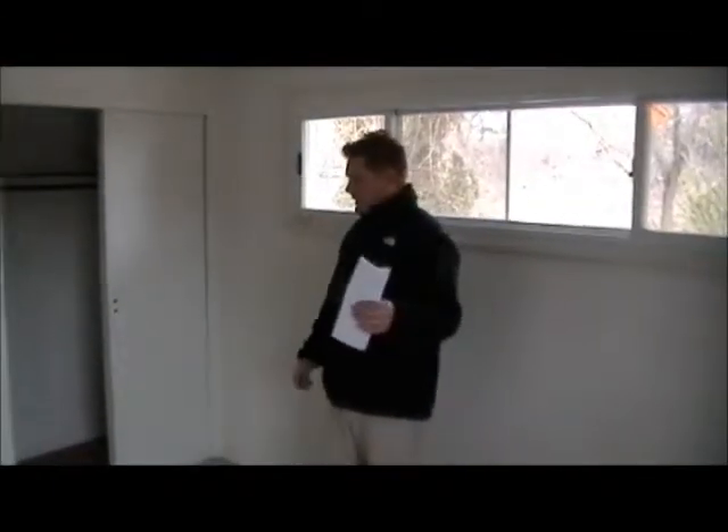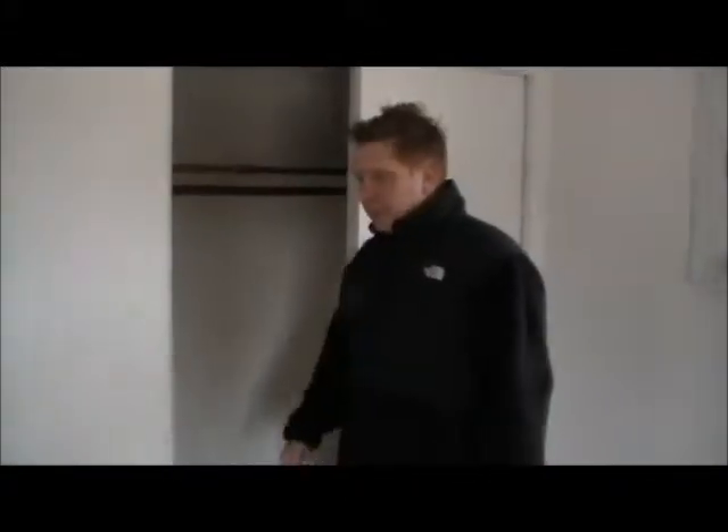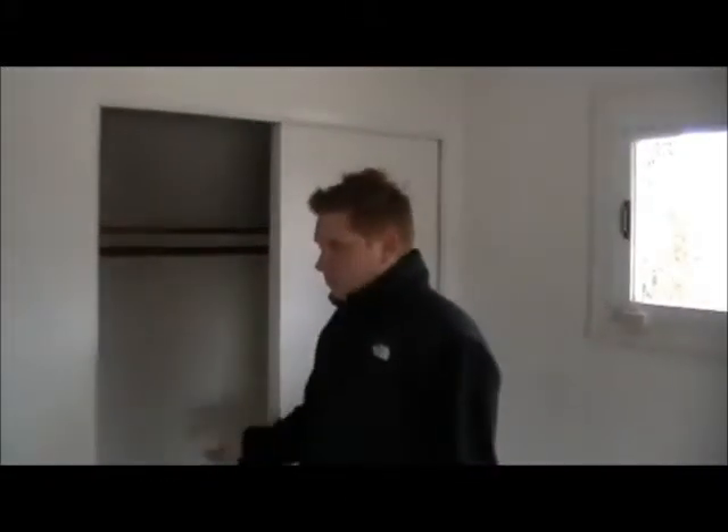This is one of the other bedrooms — it's pretty small, but I want to show you something in the closet here. There are hardwoods in here, and I don't know if that's an indication that there are hardwoods underneath all the carpeting, but there's a good chance there could be. Maybe all this carpet could be ripped up and the hardwoods re-sanded and re-finished. Everybody's into hardwoods, so that would be a nice find.